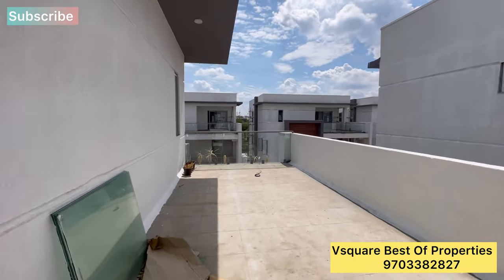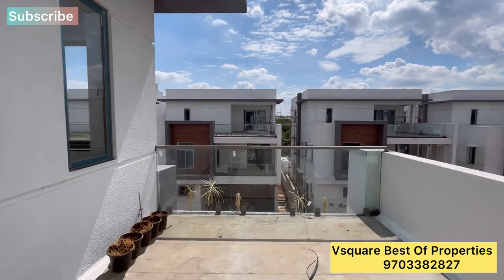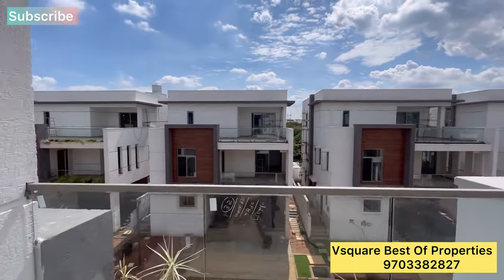On the terrace area, we have a small hall. The speciality of this villa is a terrace swimming pool.